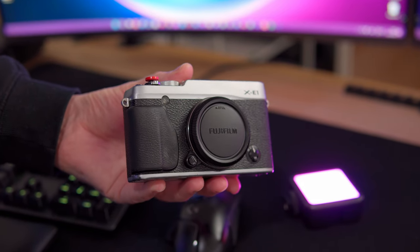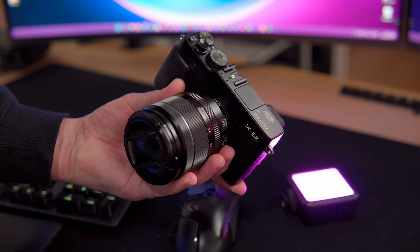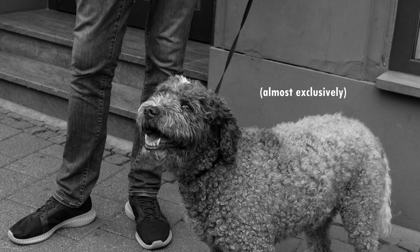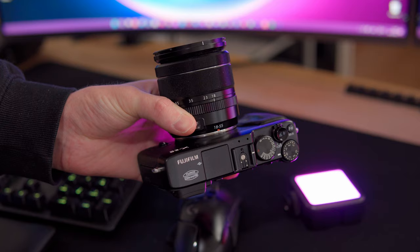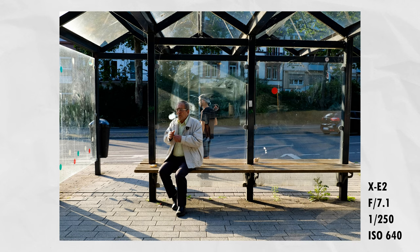Up next are the Fujifilm X-E1 and X-E2 — some pretty old cameras I picked up to get into the Fujifilm lineup, and I immediately fell in love with both. I use the X-E1 exclusively for black-and-white photography, and the X-E2 for most of my street photography work. I only have one lens for both cameras — the kit 18-55mm. There's really something special about the Fujifilm system and having those different film simulations. I have a dedicated video on why I switched from Sony to Fujifilm for street photography, linked in the description.